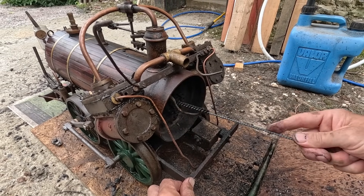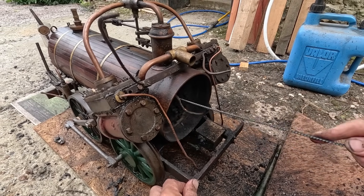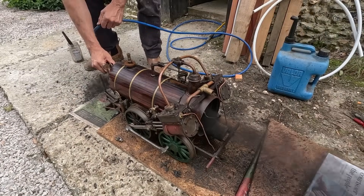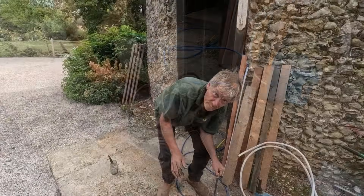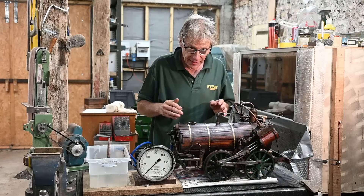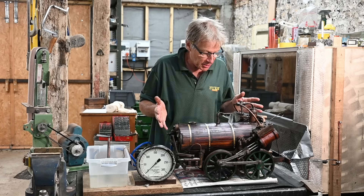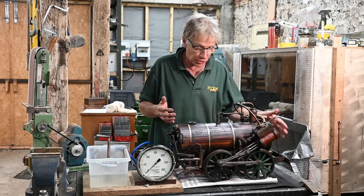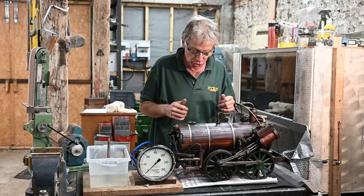Sweeping the tubes will considerably increase the heat transfer coefficient. We'll regard the boiler tubes as being cleaned. That's the engine a bit tidied up - it's a bit nicer to work on now. I'm going to do a bit of work on the smoke box because there's a bit of a gap in that, but the main thing now is to pressure test the boiler.